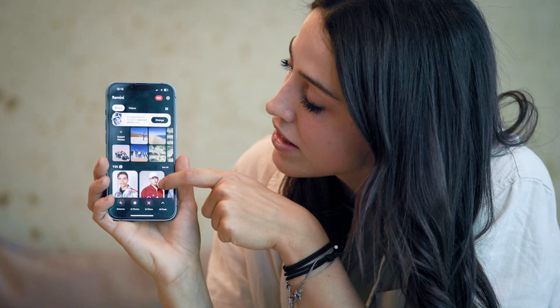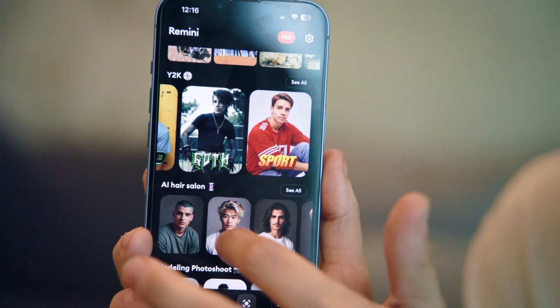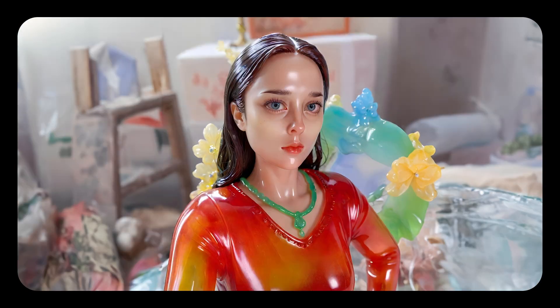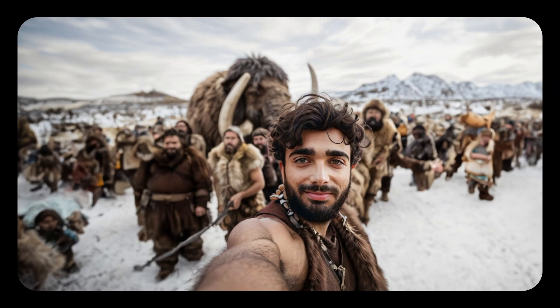The homepage, for example, we redesigned completely to showcase all the content we offer based on people's interests or even potential for virality. I think people love Remini because we help them elevate their images while still preserving the true nature of themselves. It does things that were far from our imagination even just a couple of years ago.